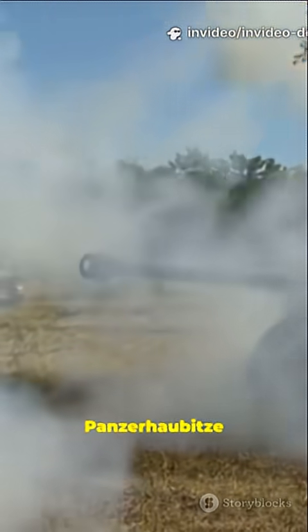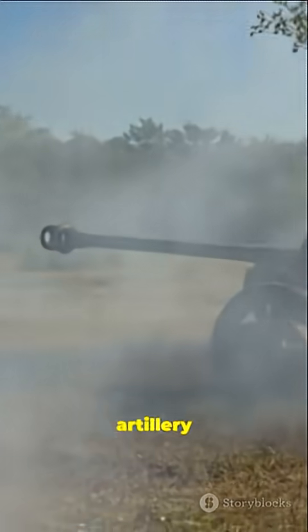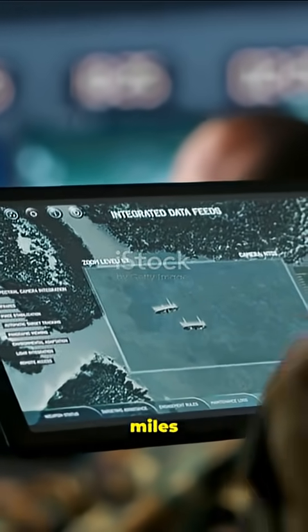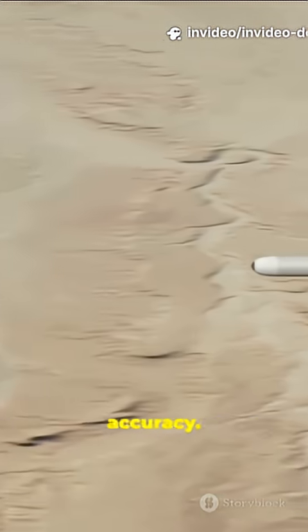Next, the Panzerhaubitze 2000 long-range precision artillery system. It's artillery with GPS-guided precision, hitting targets over 25 miles away with deadly accuracy.